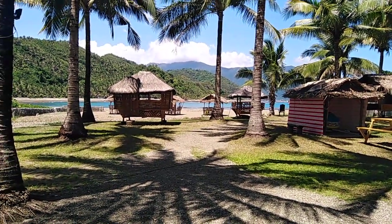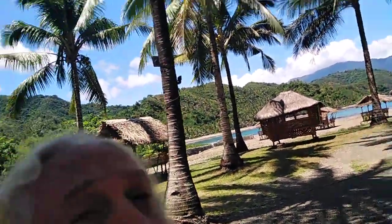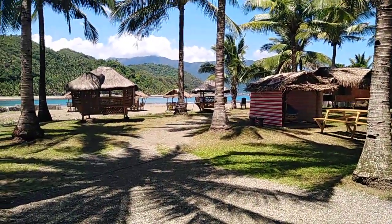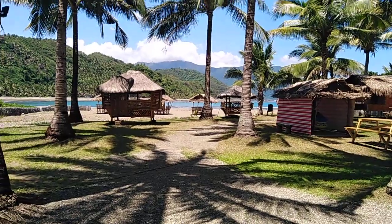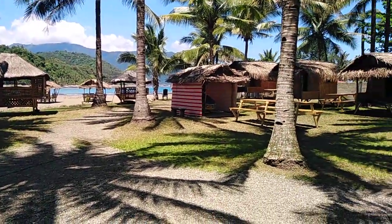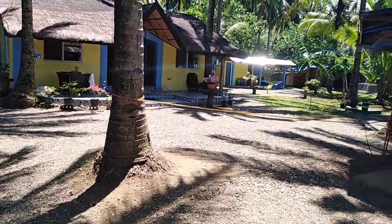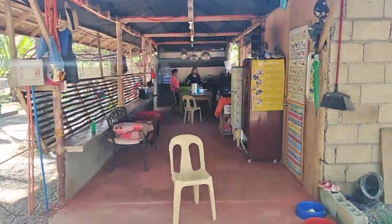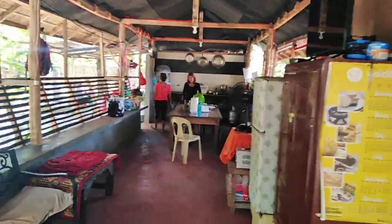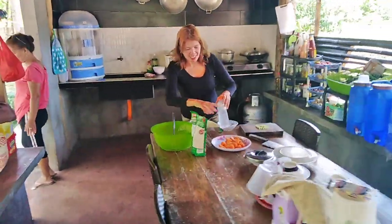Hey everybody, what's going on today here in Dingalan, Aurora, Dingalan in the Philippines? Not much going on — still in lockdown. A subscriber asked about the chickens. We moved things around a little bit. First, what's Grace doing? She's making some homemade beef stew, and I'm going to tell you how to get the recipe.